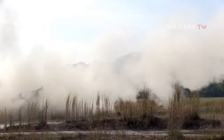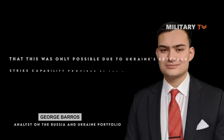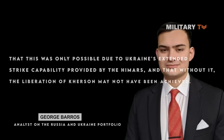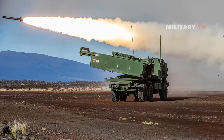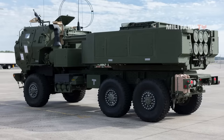Additionally, HIMARS played a crucial role in Russia's withdrawal from Kherson. George Barros, an analyst on the Russia and Ukraine portfolio at the Institute for the Study of War, states that this was only possible due to Ukraine's extended strike capability provided by HIMARS, and without it, the liberation of Kherson may not have been achieved. The U.S.-made M142 HIMARS system has impacted Russia's progress and has therefore become the preferred effective weapon on NATO's eastern flank.